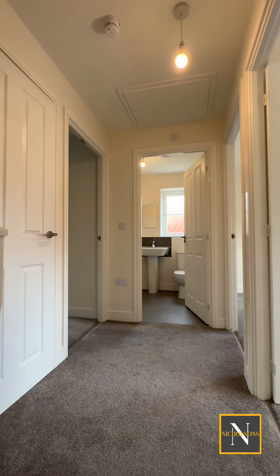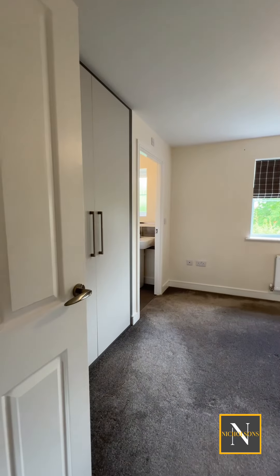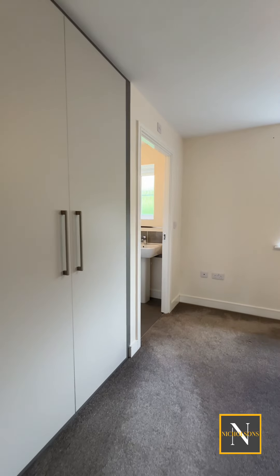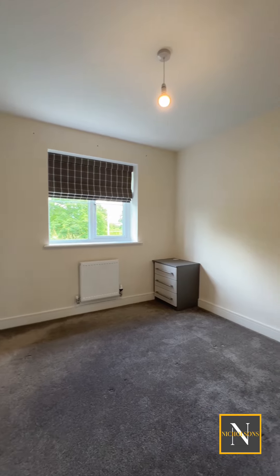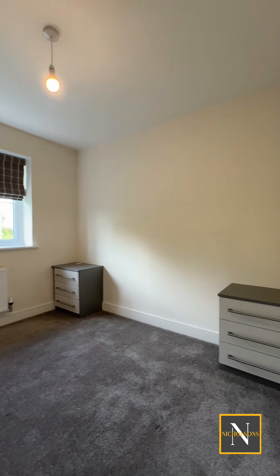Heading upstairs, we go to the landing which leads off to all the bedrooms and the family bathroom. We take a look in the master bedroom, which has built-in storage. It's a really good size double and also benefits from an ensuite shower room.